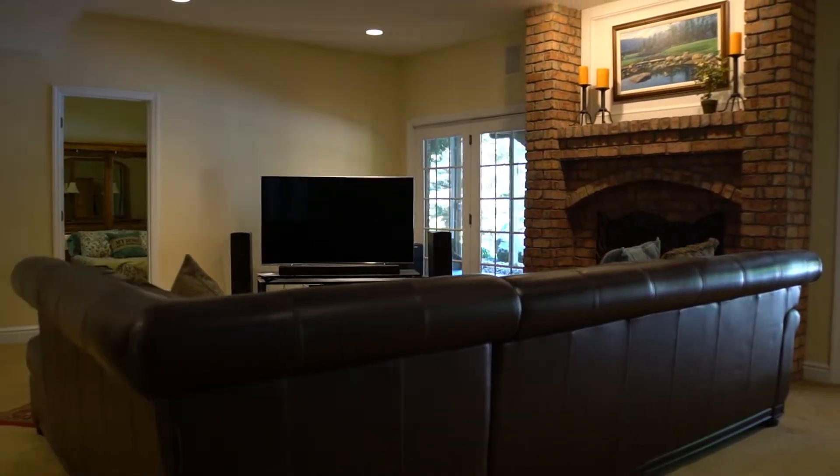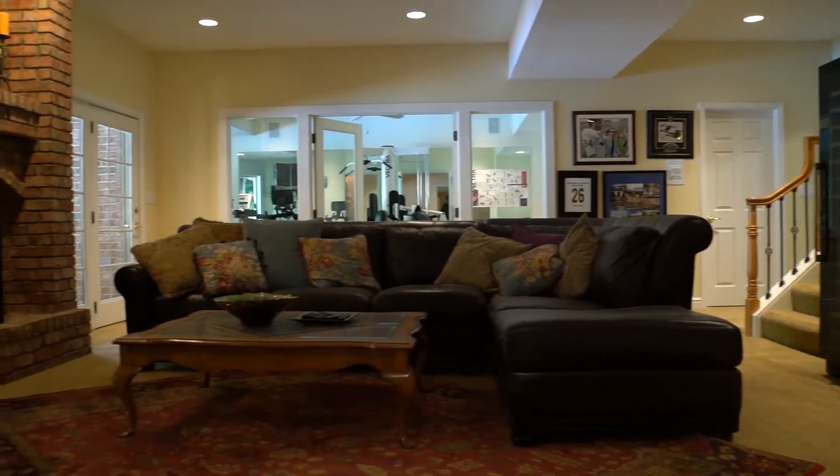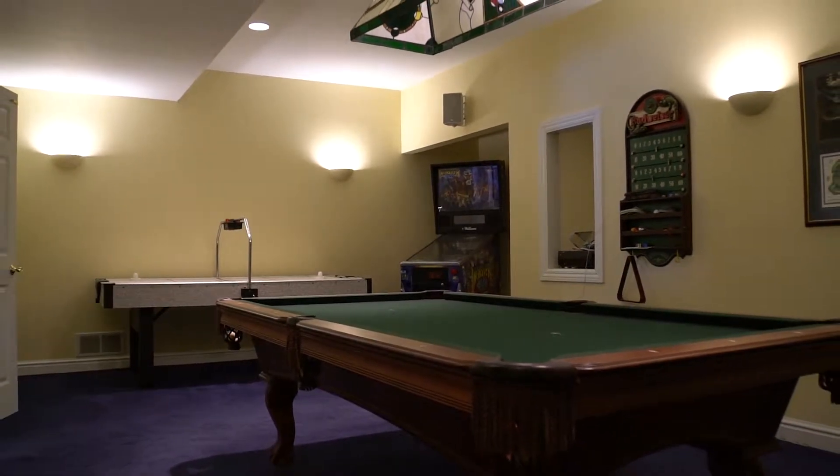The lower-level space has something for everyone. The game room features a gas fireplace and wet bar with access to the covered patio. A billiard room is perfect for fun, but also wired to be a theater room.